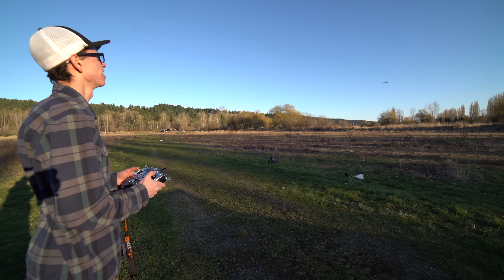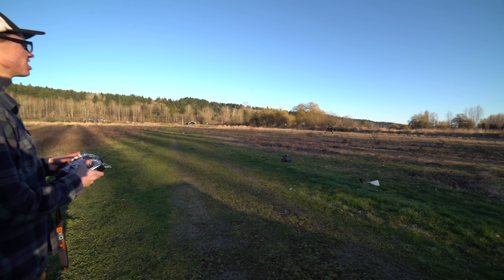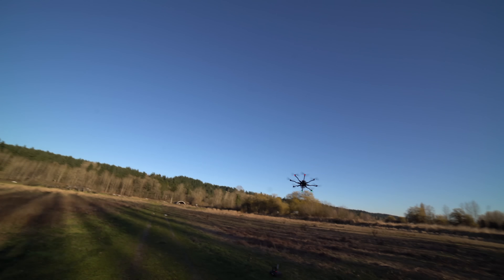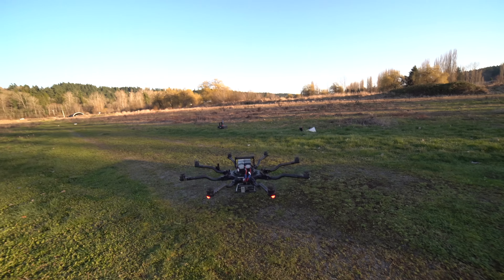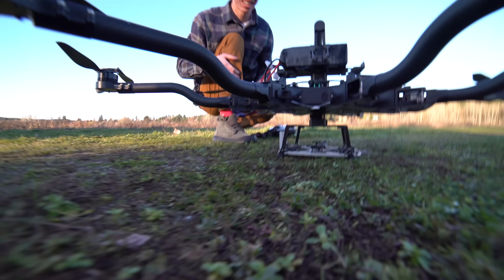Has there been a top speed recorded for this? I think Tab said he hit 80. Jesus Christ! I can put it in manual mode and fly really fast. That sounds so cool. Alright, let's go back - FreeFly, back to work. Could be worse.